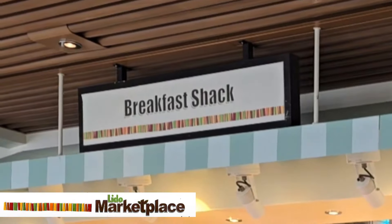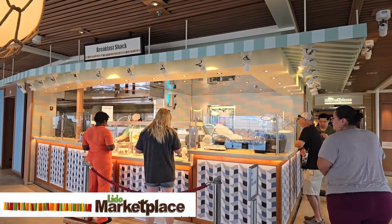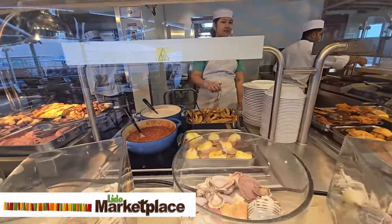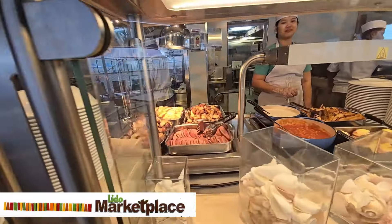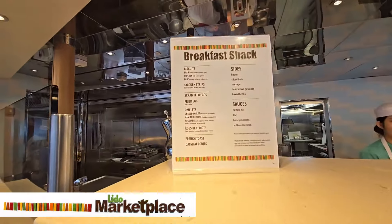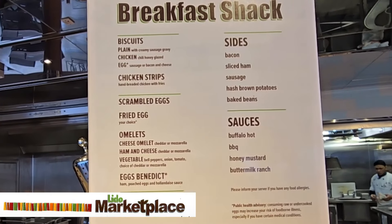The Breakfast Shack is another breakfast spot that offers biscuits, fried chicken, scrambled or fried eggs, omelets, french toast, grits, oatmeal, and an assortment of other breakfast sides. This is usually far less crowded than the buffet lines.